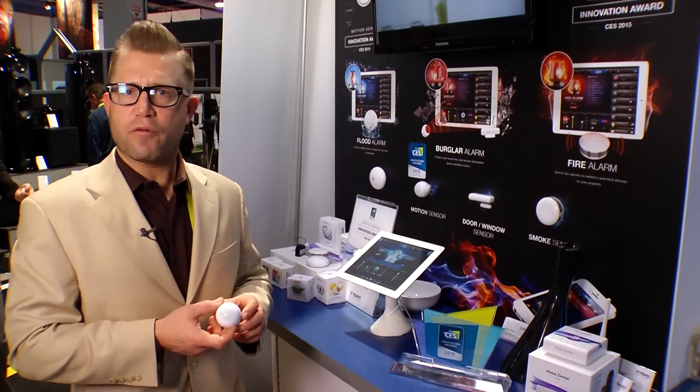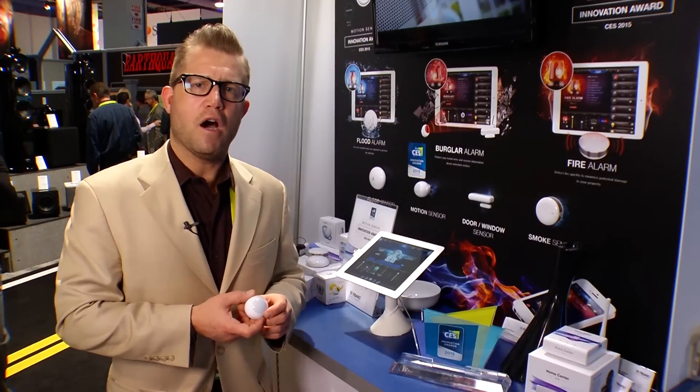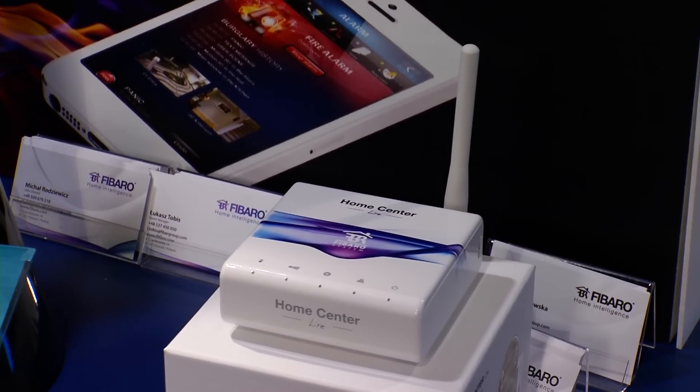This is just one product that we're showing here. We also have two different controllers: our Home Center 2 and our Home Center Light. The Home Center 2 is geared more toward the custom integrator channel, and the Home Center Light is geared toward the retail and DIY market.